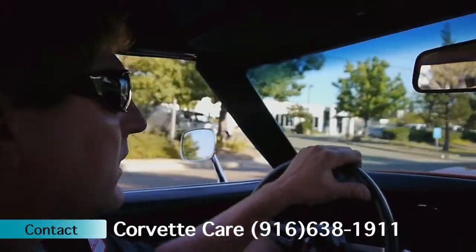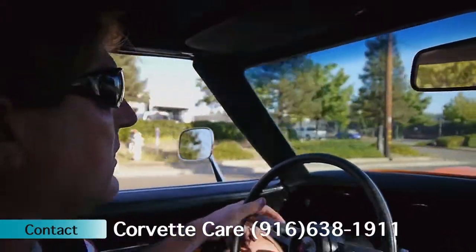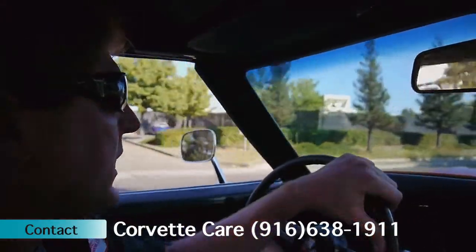Automatic transmission, Turbo 400. Does have power windows, power brakes, factory air conditioning.